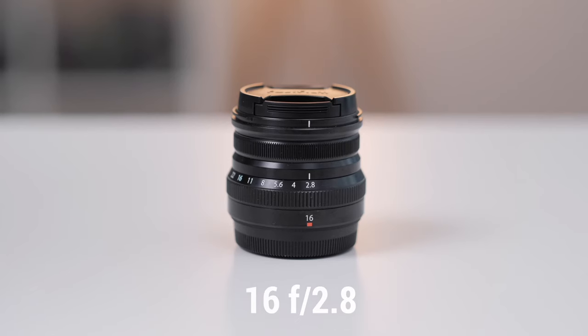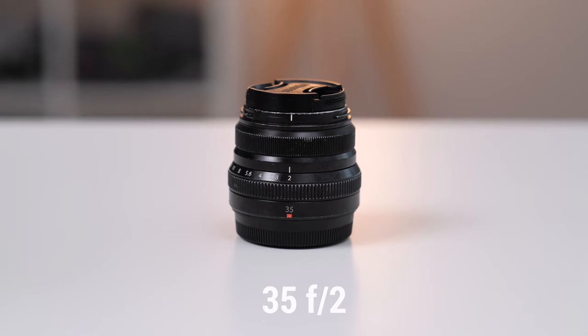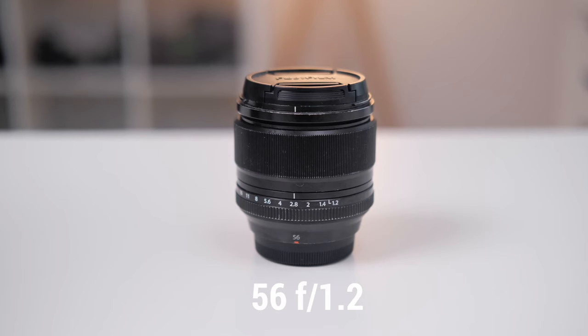For my lens loadout, I have the 16 f2.8, the 23 f2, the 35 f2, and the 56 f1.2. If you have any questions about what you see in the video, make sure to leave them in the comments below and I'll make sure to try and get you an answer.